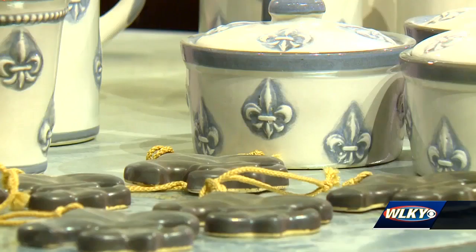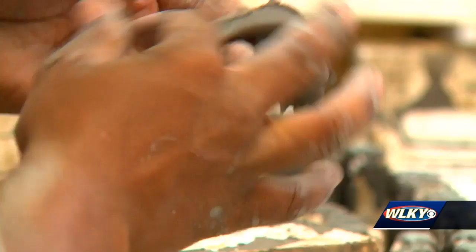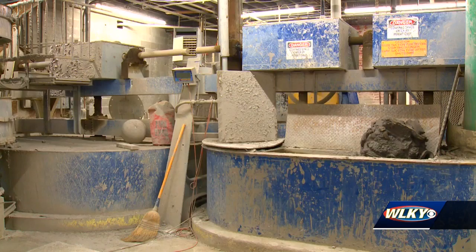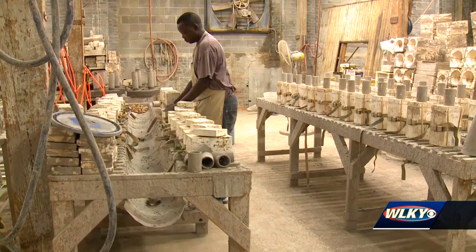Each and every piece is still handmade from start to finish. Each piece from Stone Ware & Company begins in the clay room, where they get 2,500 tons of two different types of clay from western Kentucky. The clay is cleaned and processed right here in the factory on Brent Street.